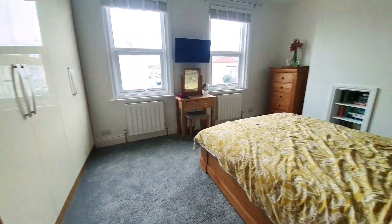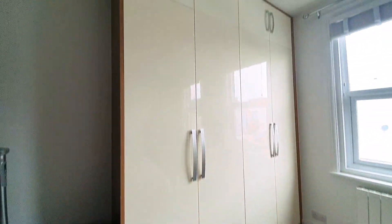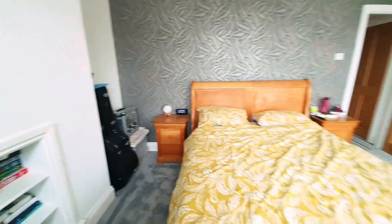Bedroom number one is a really nice size with plenty of space for a double bed. There are built-in floor-to-ceiling wardrobes, two double-glazed windows to the front, and two radiators. Again, a really good size room.